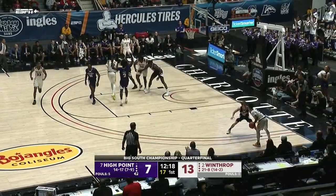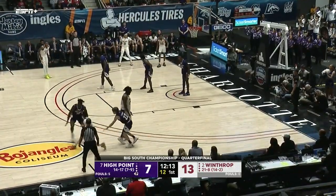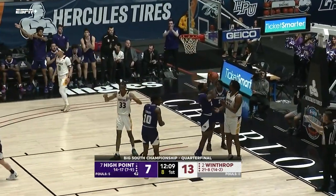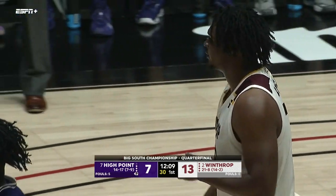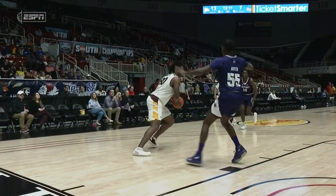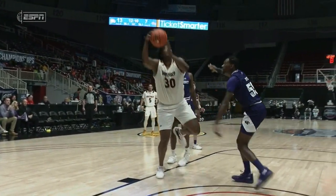That was a tough two against a vertical DJ Burns. Burns — 6'9", 260, out of nearby Rock Hill, South Carolina — appears to have shuffled his feet on a Euro step attempt. Referees called the travel. He'll have a seat on the bench, so we'll see how High Point does now with just under 12 minutes left and the Player of the Year out.